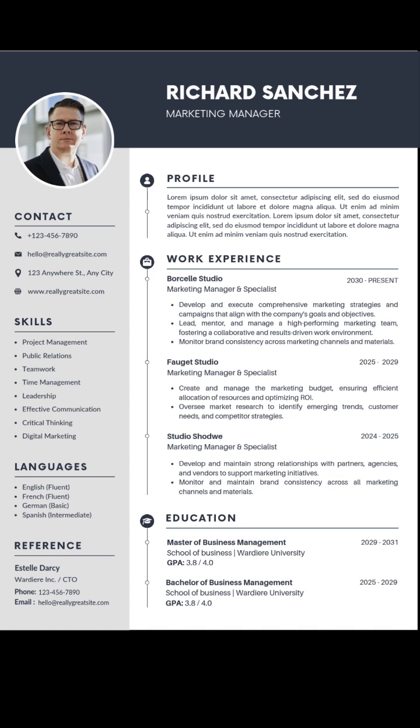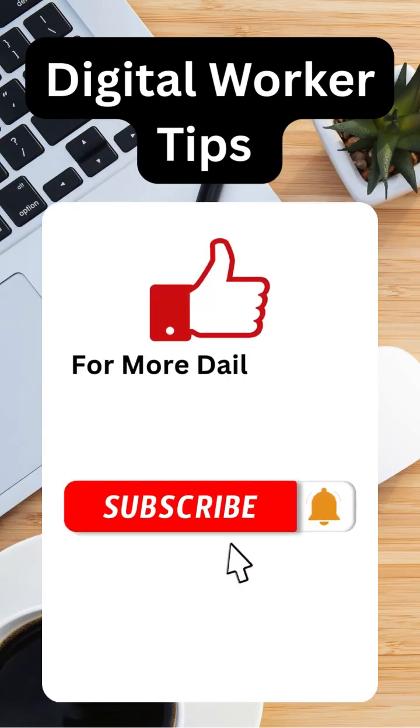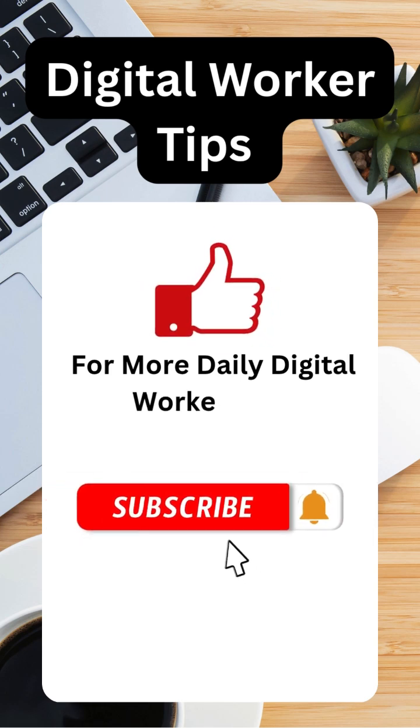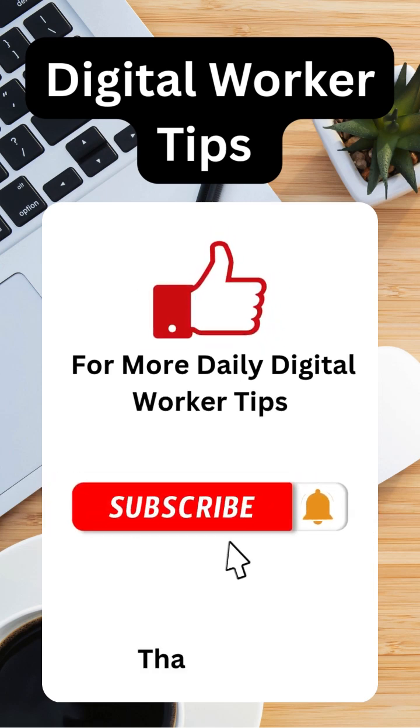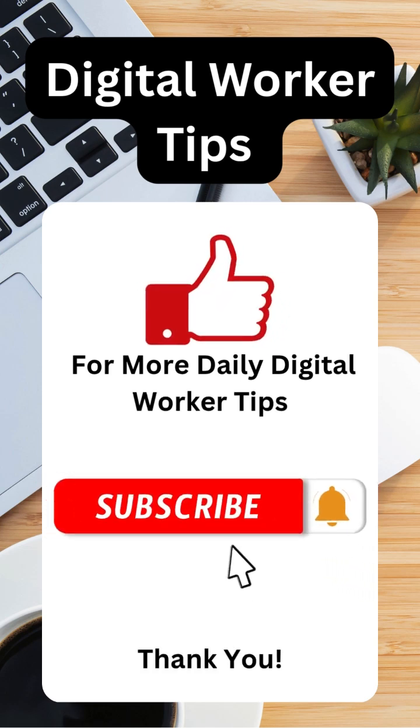And that's it. You now know how to apply on Remote OK from start to finish. If you found this helpful, please give this video a thumbs up and subscribe to Digital Worker Tips for more remote job guides like this. Comment below if you've tried Remote OK before or if you have other platforms you want me to review.